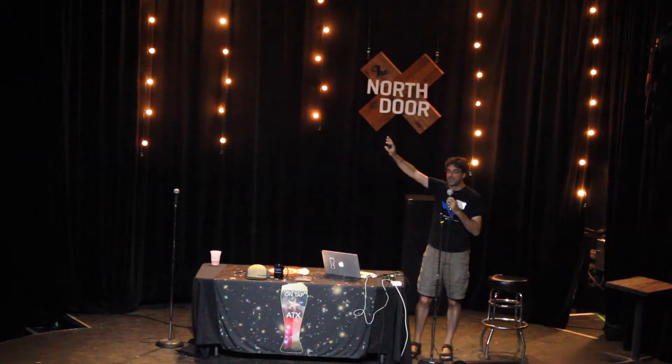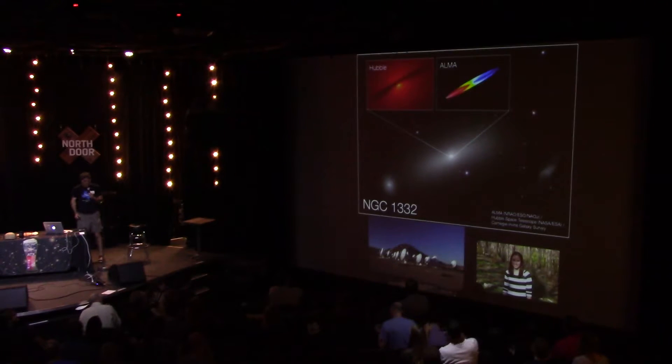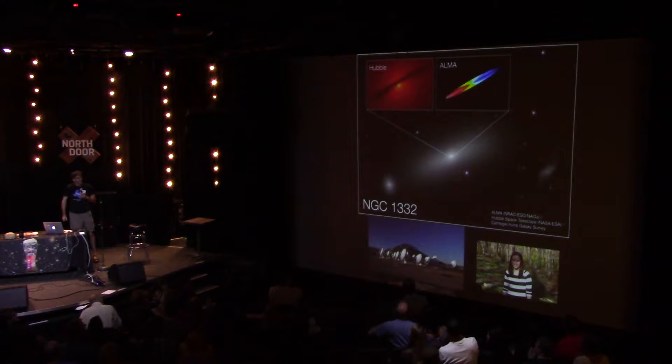Hey, I'm Astrobit, also known as Brian Mulligan, grad student here at UT. All right, astronomy in the news, May of 2016.